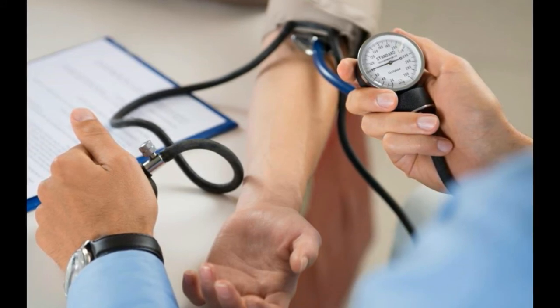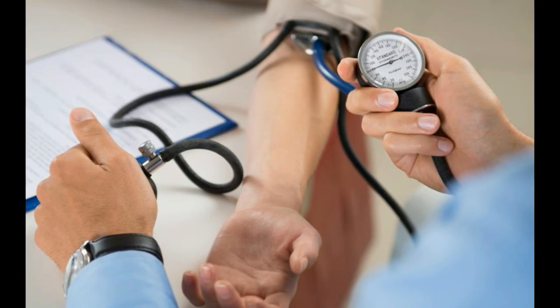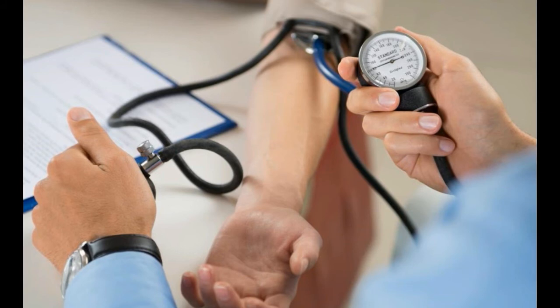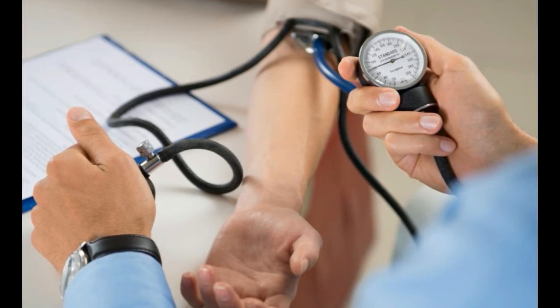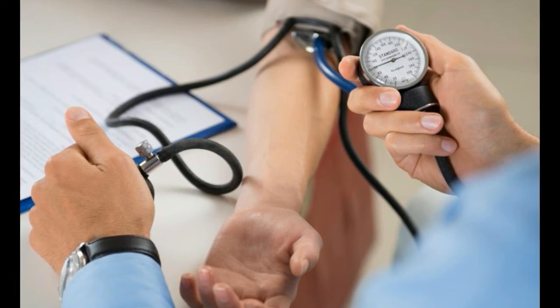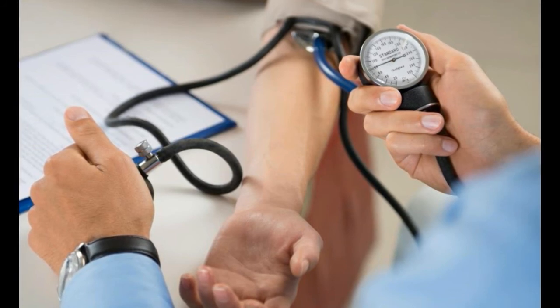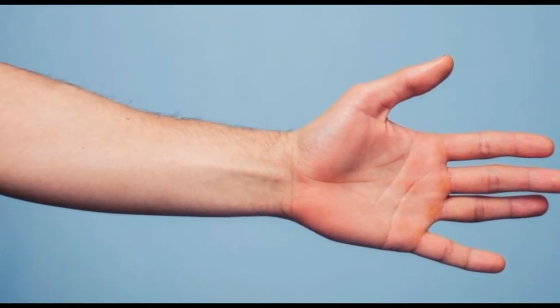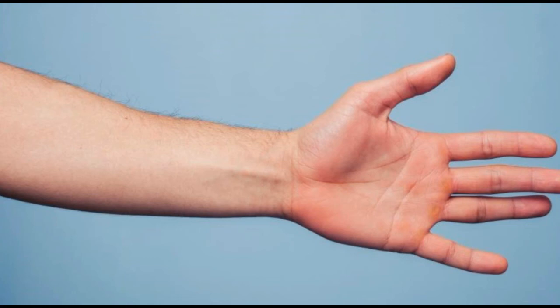The reddened skin is not actually inflamed, although it may be caused by an inflammatory process in the body. The skin should not feel tender or hot, and it may blanch when touched. Applying pressure to the redness areas will cause them to turn white for a moment before the red hue returns.